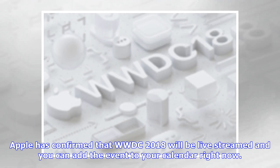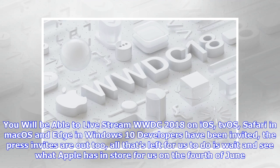Apple has confirmed that WWDC 2018 will be live streamed and you can add the event to your calendar right now. You will be able to live stream WWDC 2018 on iOS, tvOS, Safari, and macOS. Edge and Windows 10 developers have been invited, the press invites are out too. All that's left for us to do is wait and see what Apple has in store for us on the 4th of June.